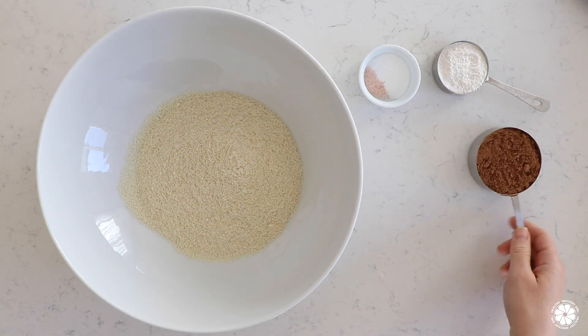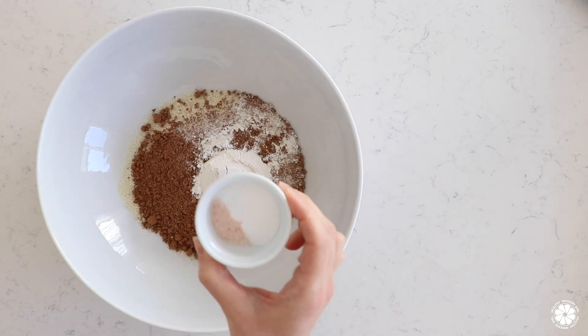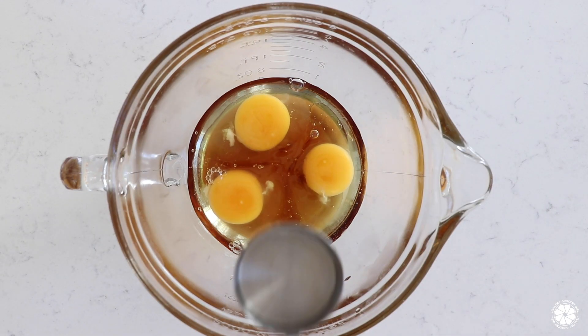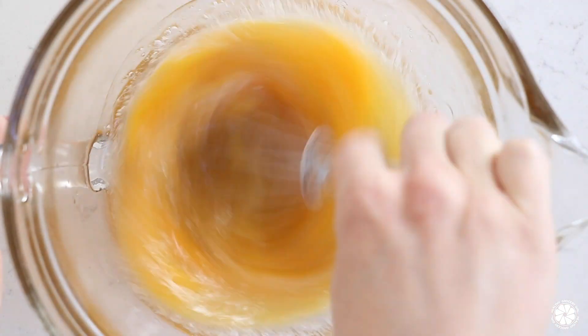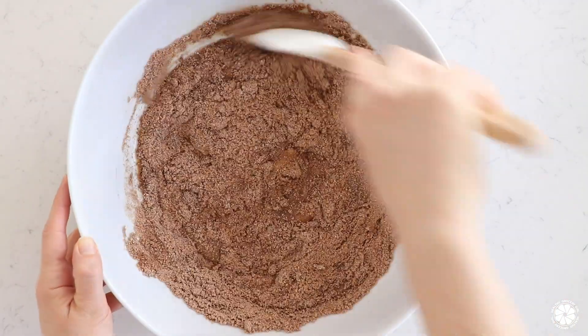To begin, preheat the oven to 350 degrees Fahrenheit. In a large bowl, add the almond flour, Cacao Bliss, cassava flour, baking soda, and salt, and whisk together. In a small bowl, whisk the eggs, oil, maple syrup, vanilla, and non-dairy milk. Then add the wet ingredients into the dry ingredients and stir together.